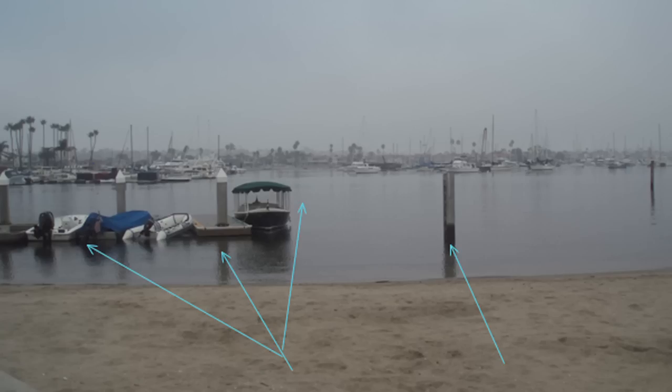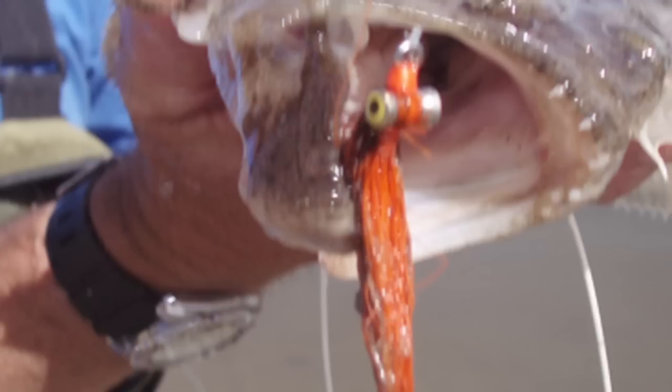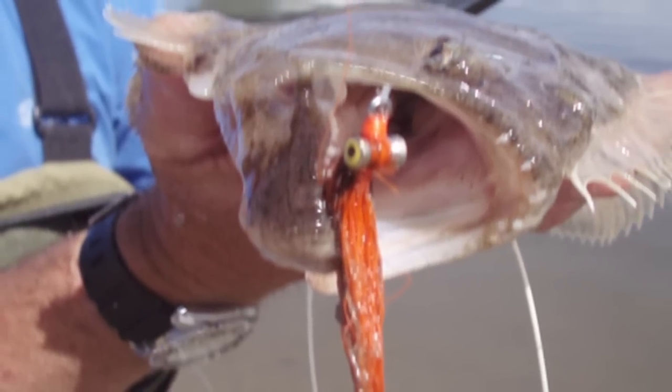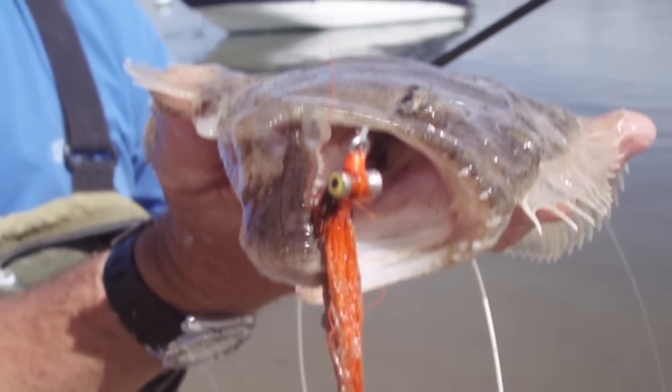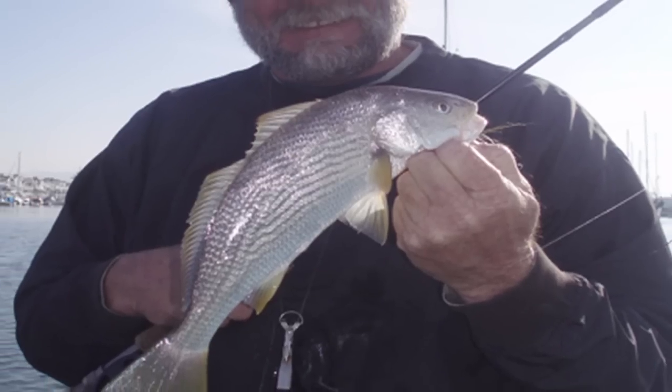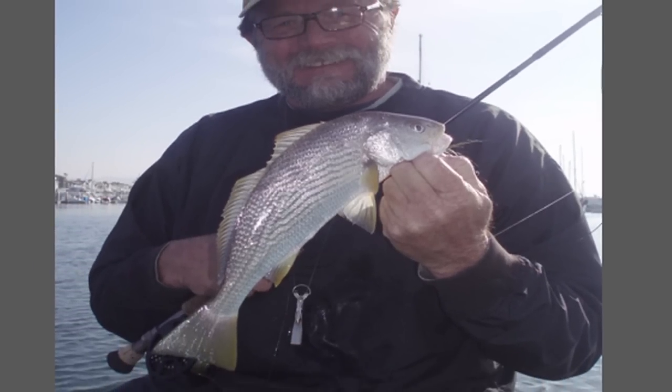This is that same stretch of beach, further to the north — there's some structure you can cast to. As you see, another orange and brown clouser — it's kind of my go-to fly. Nice teeth on halibut, so if you catch one, make sure you've got a pair of forceps with you. Another yellowfin croaker in the bay, caught off the boat.